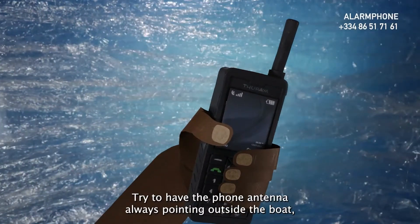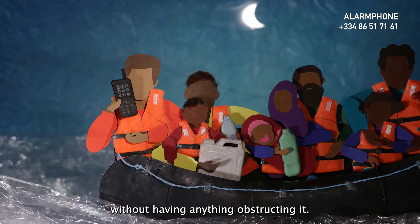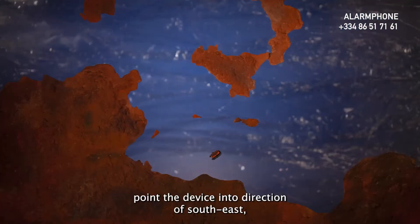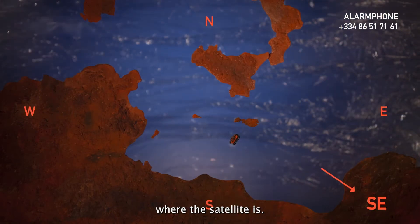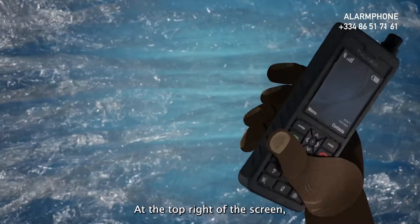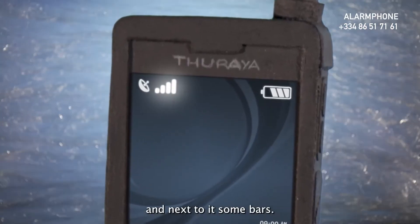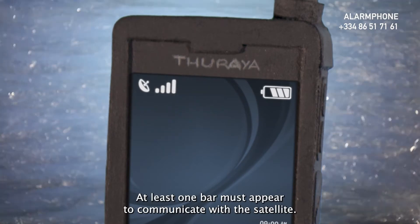Try to have the phone antenna always pointing outside the boat, without having anything obstructing it. If it turns out difficult to get signal, point the device in the direction of southeast, where the satellite is. At the top right of the screen, you will see an antenna icon and next to it some bars. At least one bar must appear to communicate with the satellite.